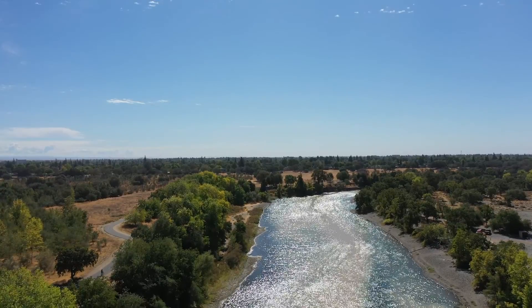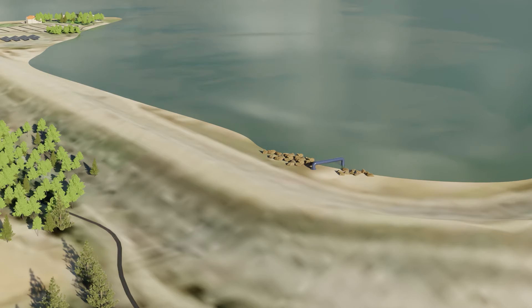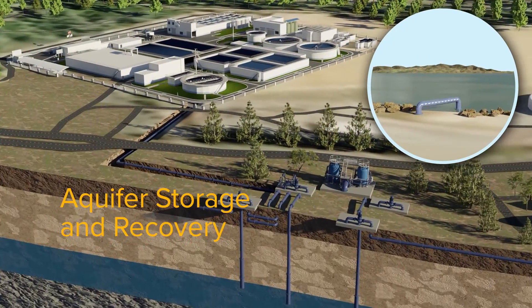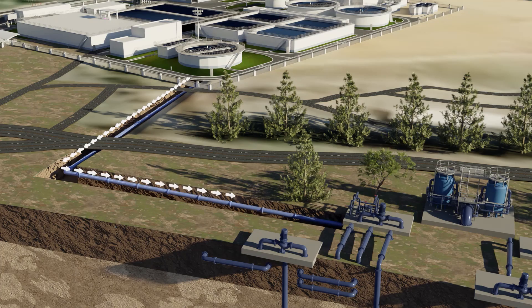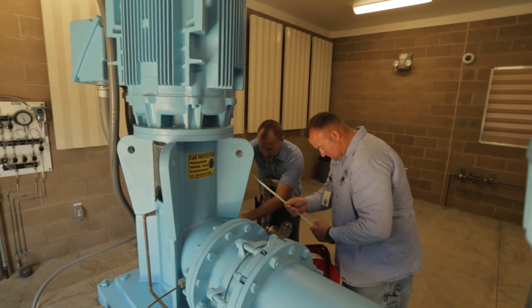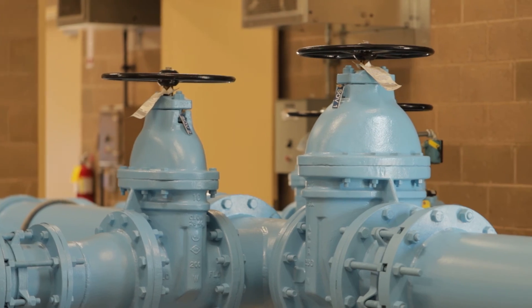The Sacramento region is uniquely suited to expand this method with the water bank. There is also direct artificial recharge, such as Aquifer Storage and Recovery, or ASR. Using ASR, water providers can deposit treated water into the water bank during wet times using specially designed wells that can both add and recover water. The City of Roseville currently uses this method, and others in our area are working to add ASR wells.